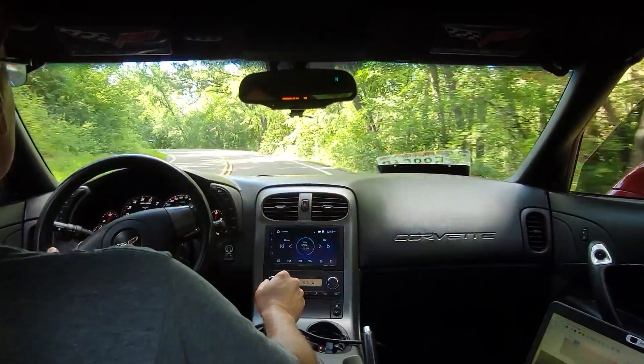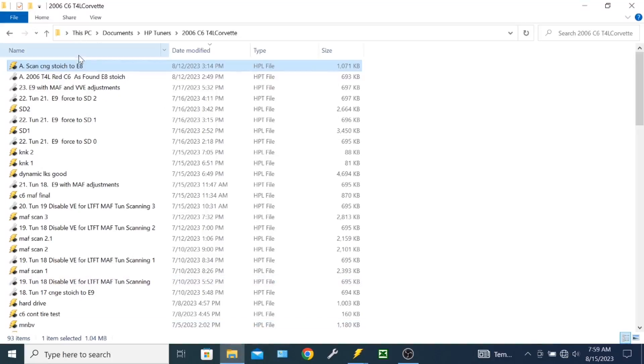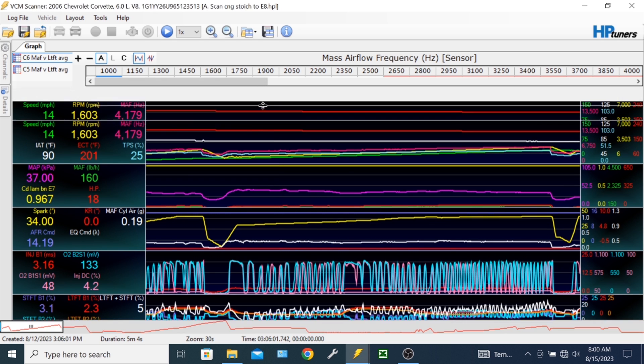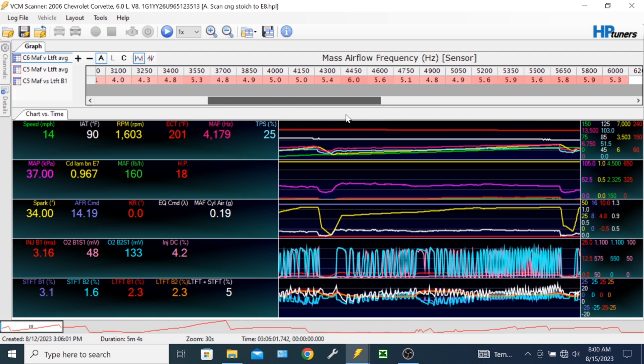We'll hop back in, take another test drive while scanning with HP Tuner scanner, and here are the results from that scan. As you can see we're down to about 5% being added. We were at a little over 10%, so that's a big improvement — but not good enough for our taste.